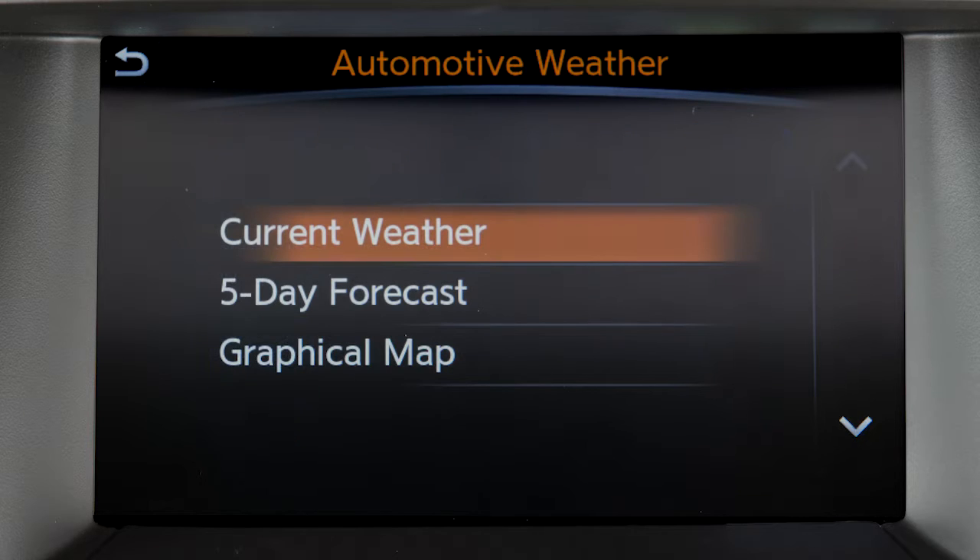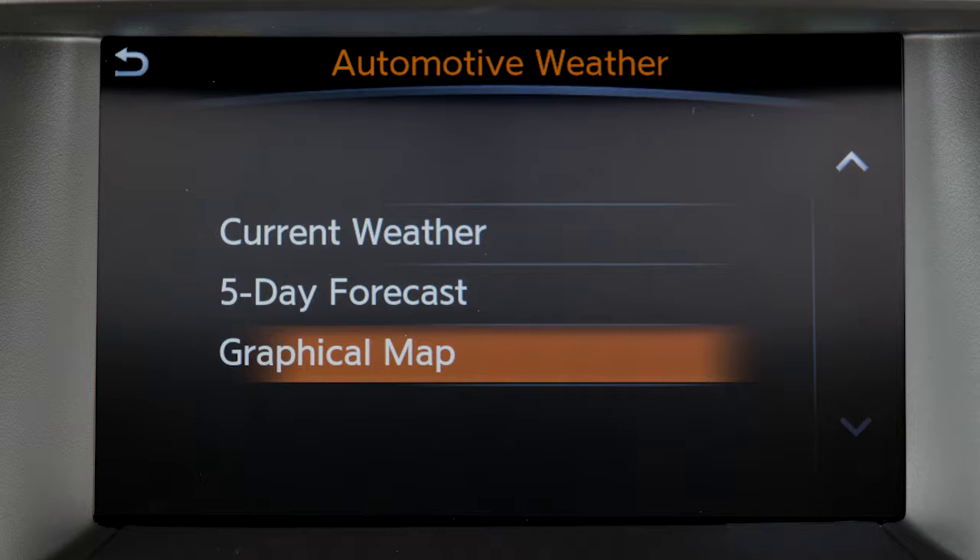Automotive Weather gives you access to national and local weather information, including temperature, humidity, wind speed, a 5-day forecast, and weather maps.